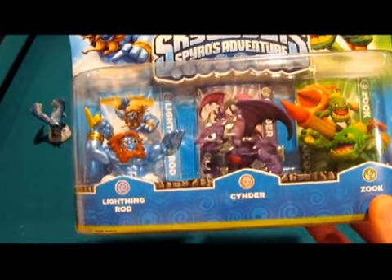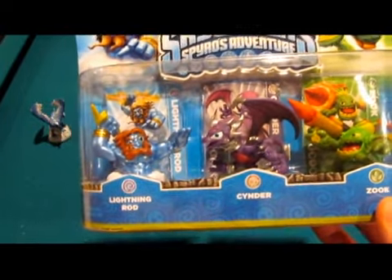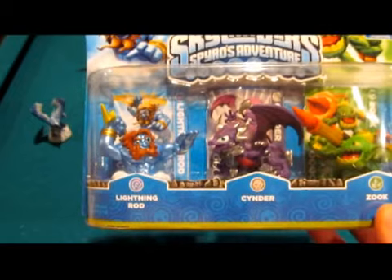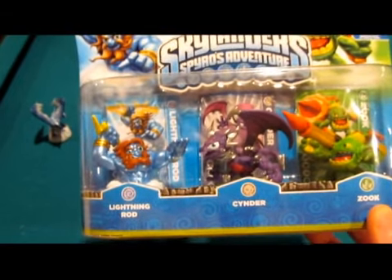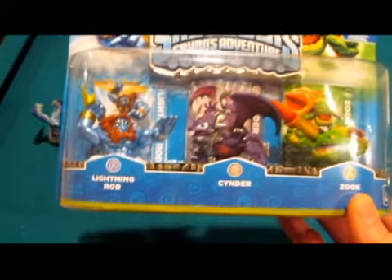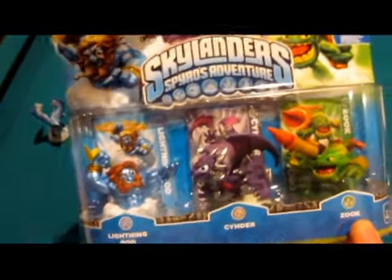It's a pretty nice triple pack. I would have really liked the singles because I didn't really want another Cinder, and it would have saved money, but you take what you can get. Sadly for Lightning Rod and Zook, I haven't seen them online anywhere for retail prices. I refuse to pay scalpers.